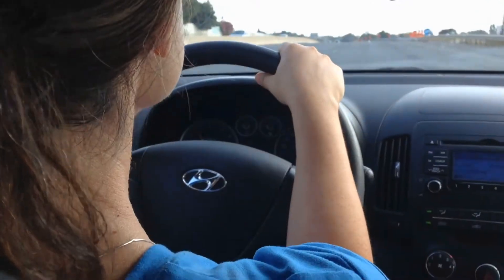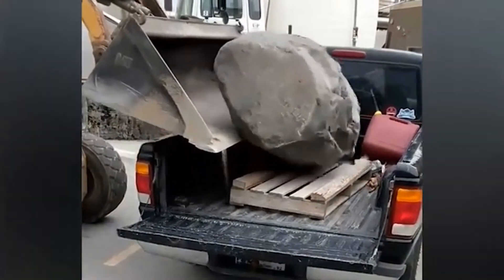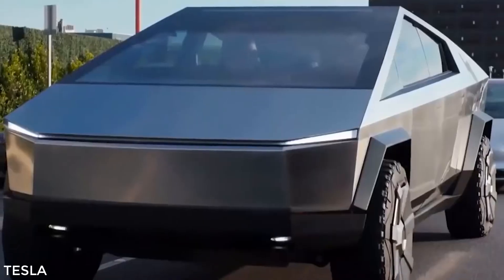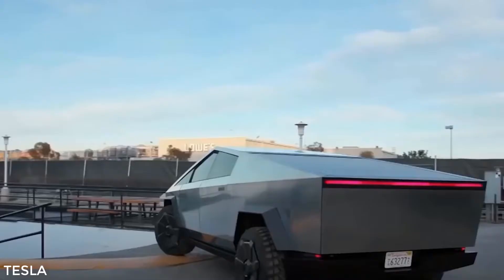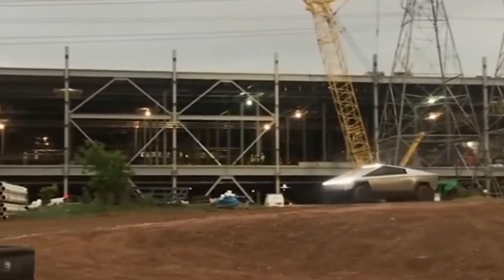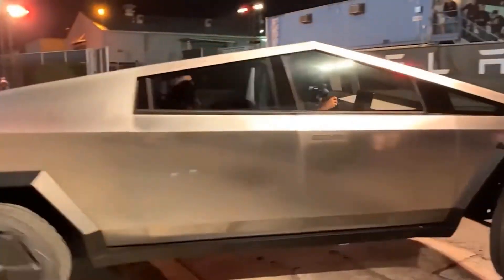Incredible Efficiency. As any fan of trucks will be quick to tell you, none of the above matters if the vehicle can't get the job done. Fortunately, the Tesla Cybertruck looks to be among the most efficient models on the road, with incredible specs that the company loves to show off. This is especially true of the tri-motor option, which beats the company's other Cybertruck models — single motor and dual motor — in nearly every category.